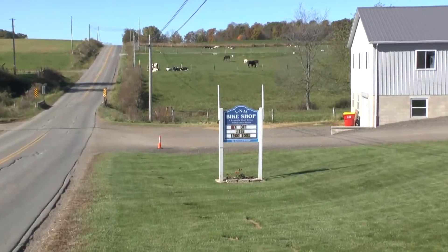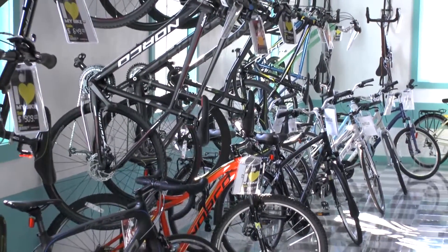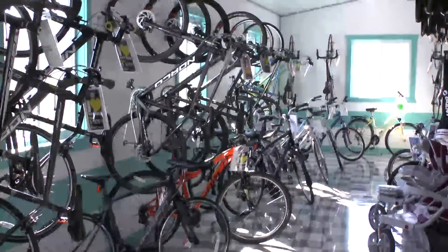Welcome to L&M Bike Shop. At L&M Bike Shop, you'll find bikes for the entire family, including hybrids, performance bikes, and mountain bikes.